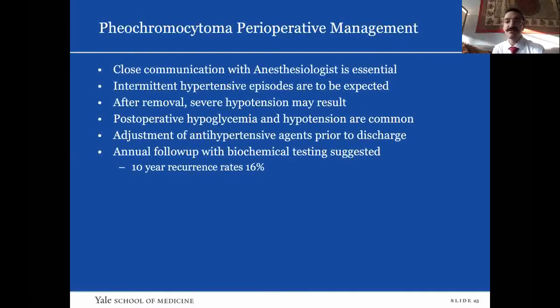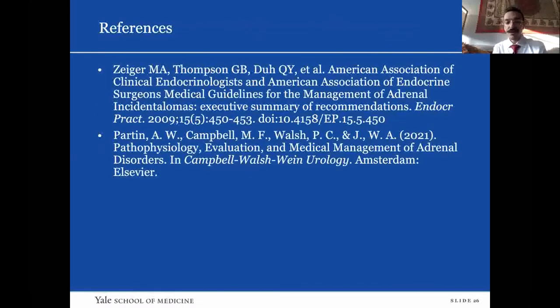Get these patients on a good antihypertensive regimen prior to discharge because many will have baseline essential hypertension that needs to be adequately managed. When you get your pathology back, you won't really have a diagnosis of whether this was a malignant tumor. So all these patients should be followed with annual biochemical testing with plasma metanephrines and/or urometanephrines. The 10-year recurrence rate for these patients, even if considered benign preoperatively, is about 16%.